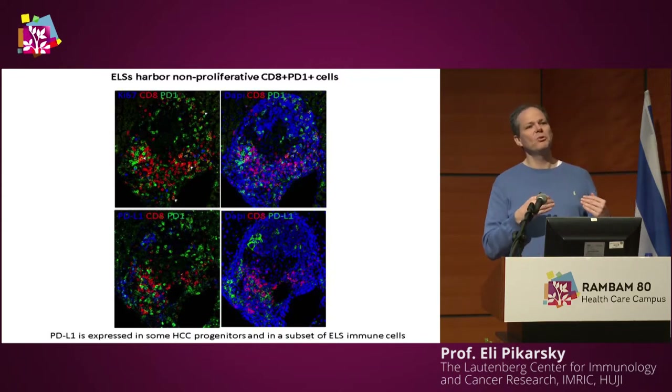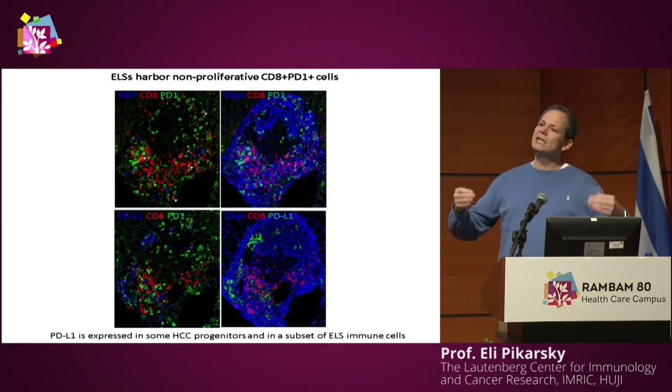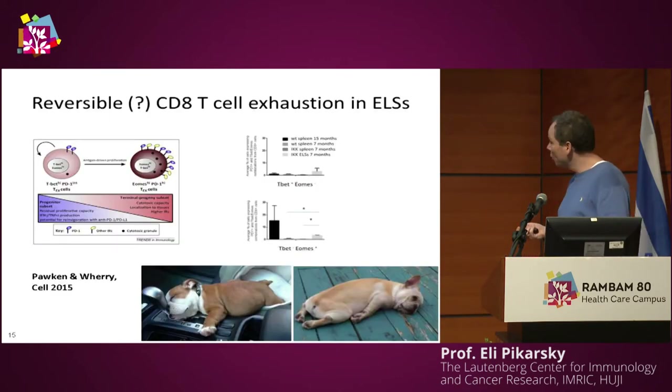Tumor cell-derived PDL1 is likely exerting T cell exhaustion in these pro-tumorigenic ELSs. Can you differentiate between truly exhausted and lightly exhausted cells? There is a difference — one looks like you can awaken it quickly, while the other is very, very exhausted.